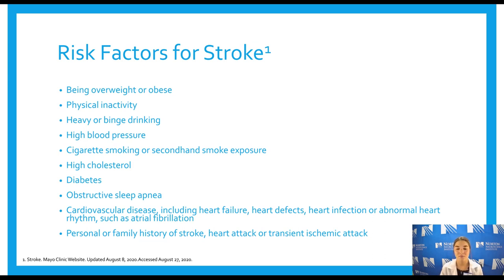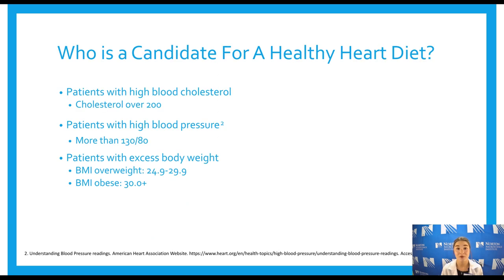With those heart conditions, the heart is already impacted, so plaque buildup makes it even more difficult for blood to pass through. A personal or family history of stroke, heart attack, or TIA also increases your risk.